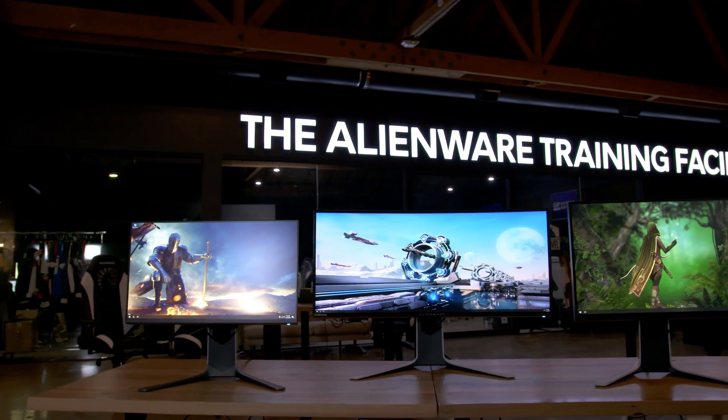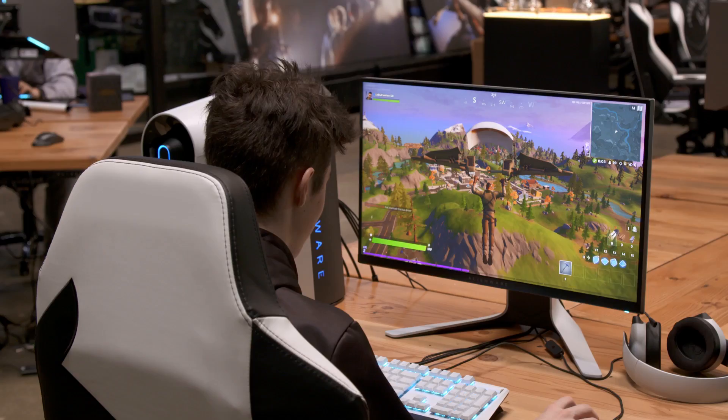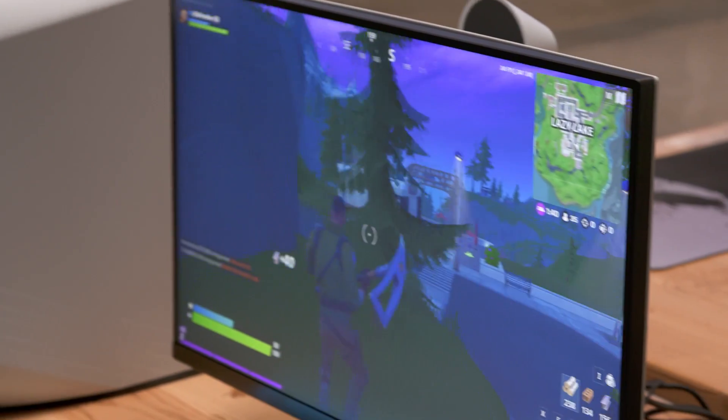TN panels have always been really fast and IPS panels, which always have a little bit better color, have always been a little slower. Now we have fast IPS and so now we're able to have all the color and all the speed packed into a single monitor.